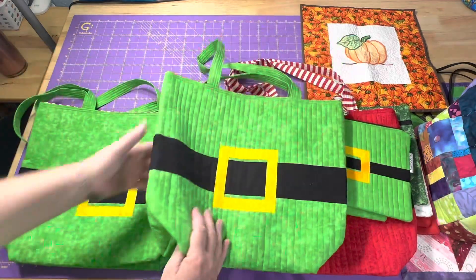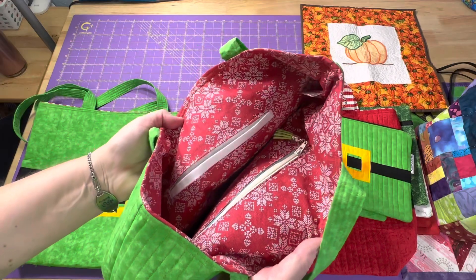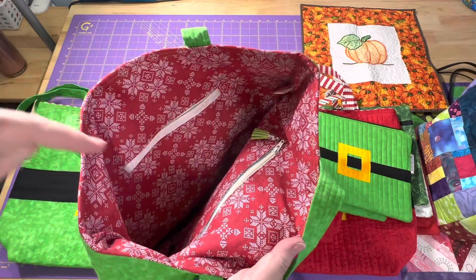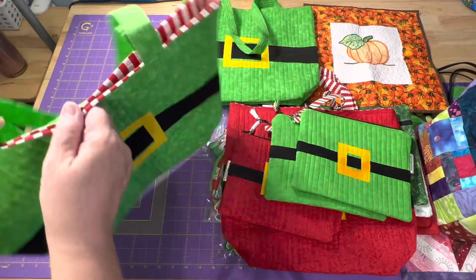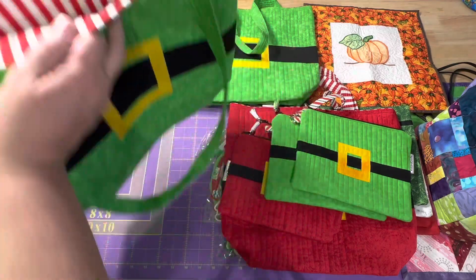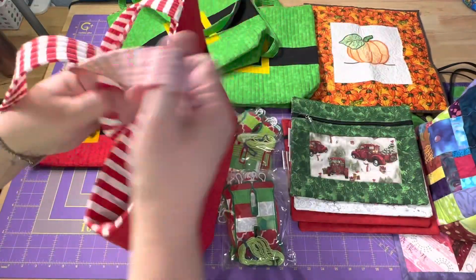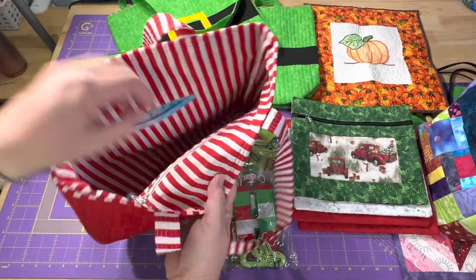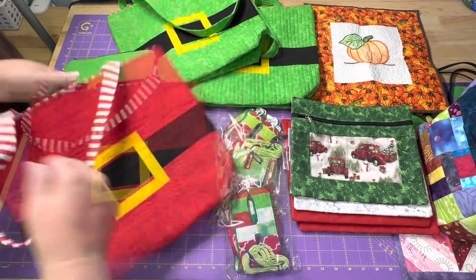And then I have two of the Elf tote bags. These have the zipper pouch and the welt pocket, and they have that red and white snowflake fabric on the inside. This one had the last of the red and white striped. And Santa has the red and white stripe with, of course, the zipper pouch and the welt pocket.